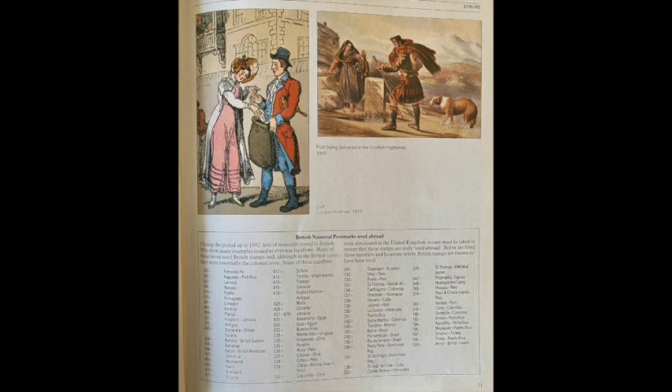Often the recipient of the mail would have to pay for the postage for receiving the mail, so that history has changed a bit throughout. The painting on the upper right-hand side is a Scottish Highlands painting from 1848 showing a man in a kilt delivering the mail. On the bottom there's a little table of British numeral postmarks that were used abroad. This book is excellent for that type of information if you're looking for various postmarks, dates, and the whole history of how mail was organized as it was transmitted throughout the world.